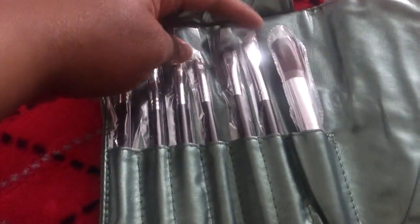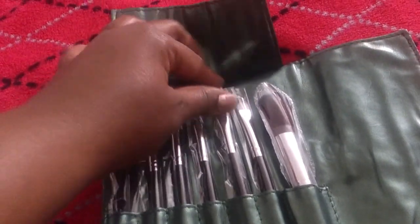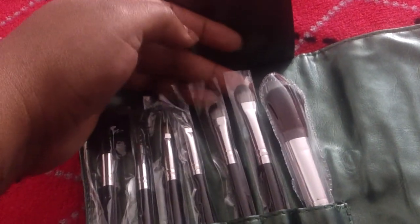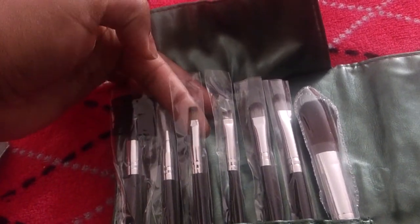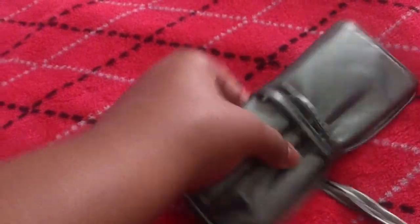Then I got this little travel brush set, and these brushes are so soft. It looks like this and it's green, and you open it up and you have like a powder blush brush, one large and one regular size synthetic fiber eyeshadow brushes — I'll probably end up using both of them as concealer brushes. Then I have this brush right here which I'll probably use as an eyeliner brush, one I'll probably use as an eyebrow brush, then a lip brush, and the lash brow comb thing. It comes in this green roller set thing.